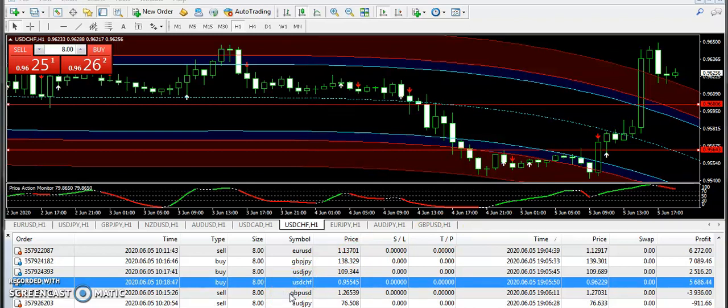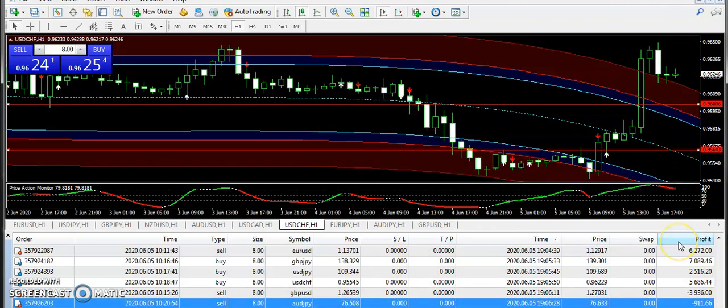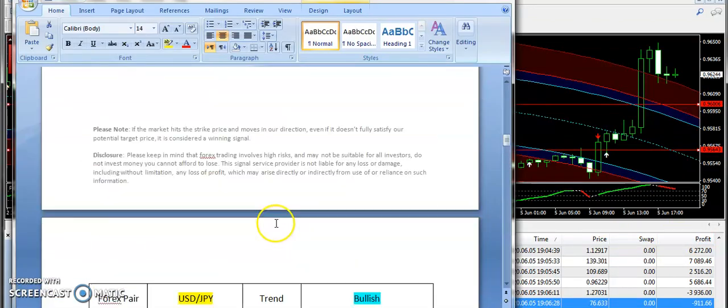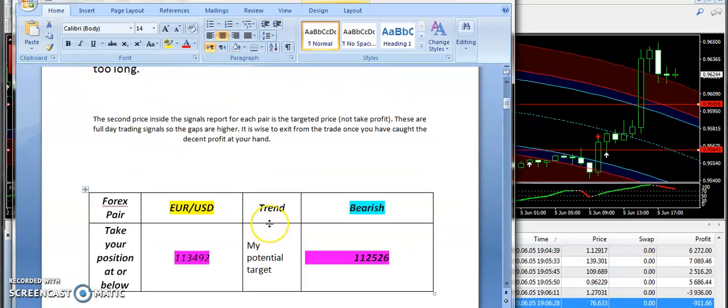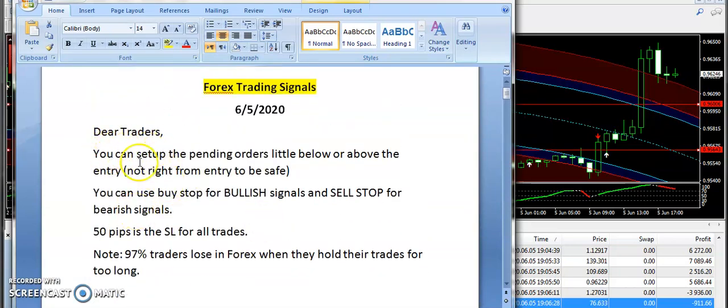Please bear with me as I am switching to my older laptop due to a heat-up problem, which is why the video and switching are a little slow. Regarding GBP/USD, that was a losing trade, and AUD/JPY was also a losing trade. But the rest of the trades went fine. Those which were triggered as per the signals report performed well; those which did not trigger did not require a trade.